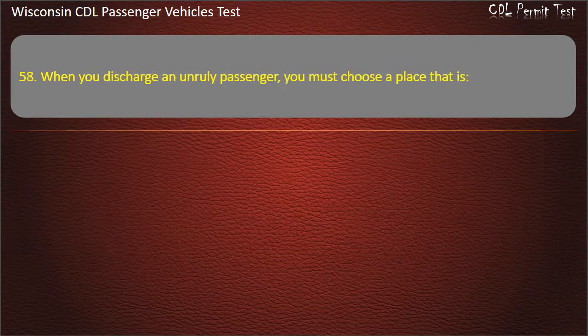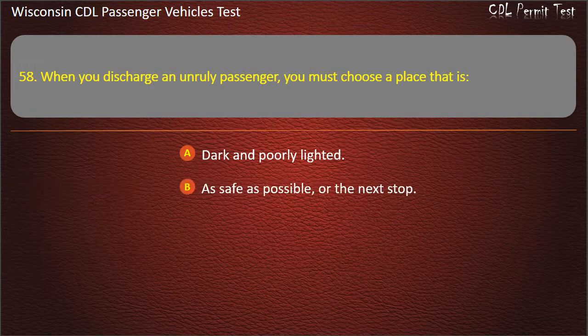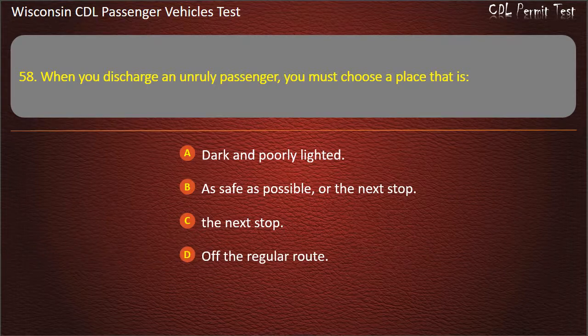Question 58: When you discharge an unruly passenger, you must choose a place that is — Dark and poorly lighted; As safe as possible, or the next stop; The next stop; Off the regular route. Answer: As safe as possible, or the next stop.